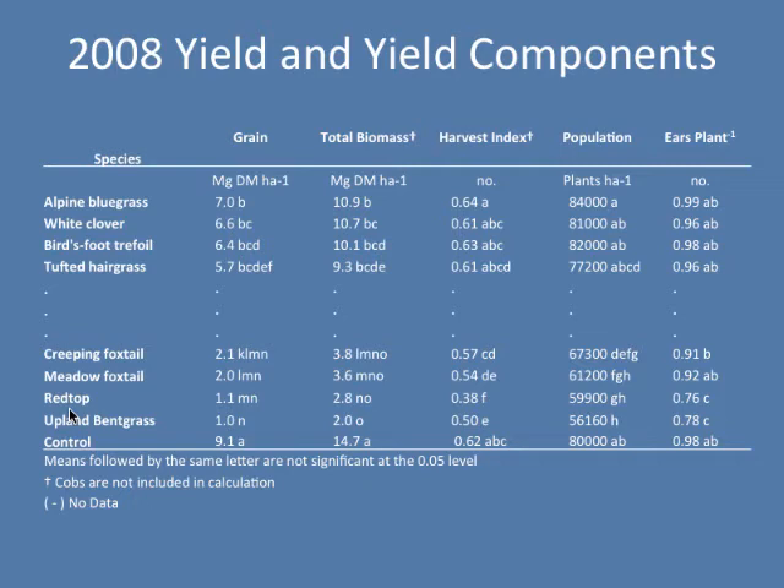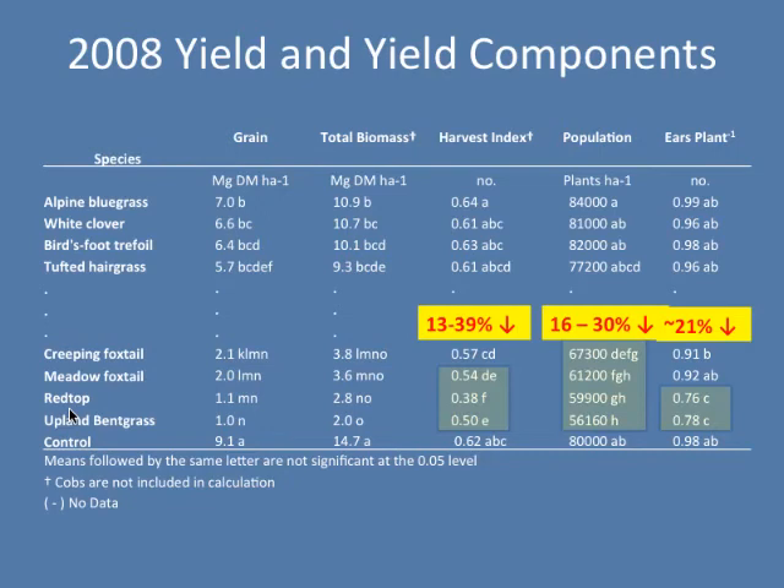Looking at the data, I've cut out a lot and I'm showing the top and the bottom yielding species in my study. Alpine bluegrass, white clover, and birdsfoot trefoil yielded 5.7 to 7 megagrams per hectare — the best yielding treatments — but they still reduced yield 23 to 37 percent. When we look at our poorer yielding species — the foxtails, the bent grass, and red top — we saw a 77 to 99 percent reduction in yield. Not all species had poor yield just because of poor ear development. Some were having difficulty with populations because that particular ground cover species would actually encroach back into the row. We were also having some plants with no ear at all, and the harvest index was much lower.